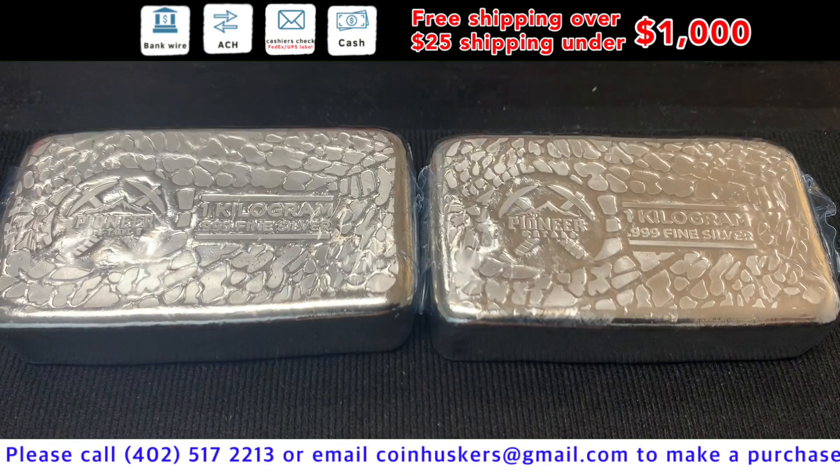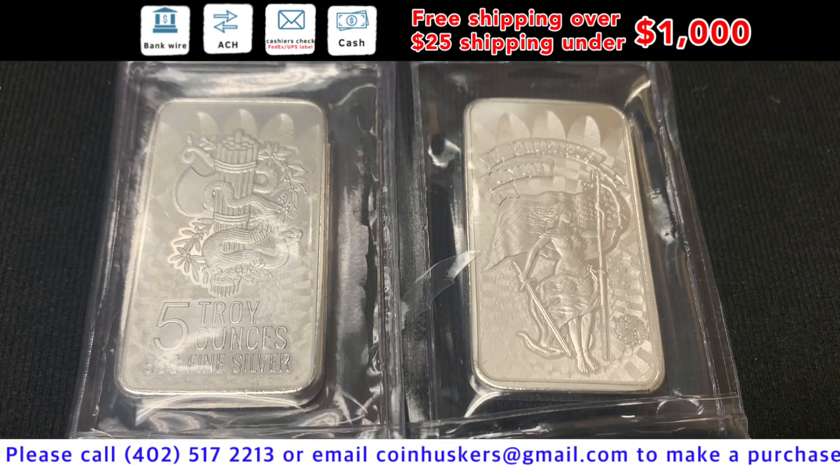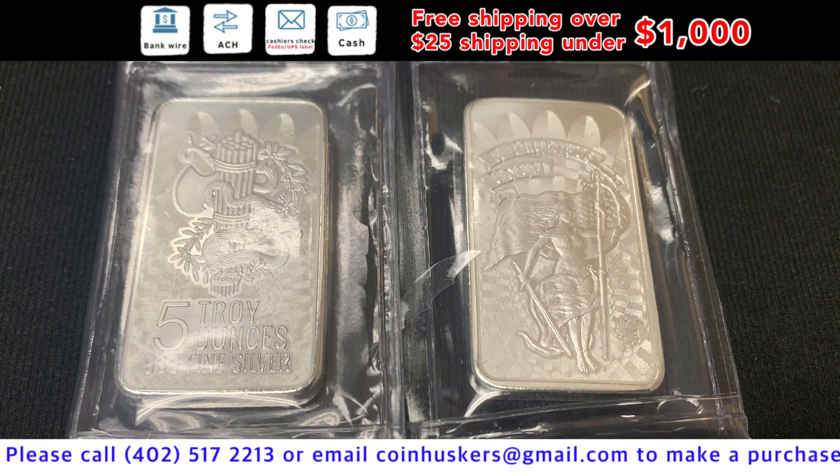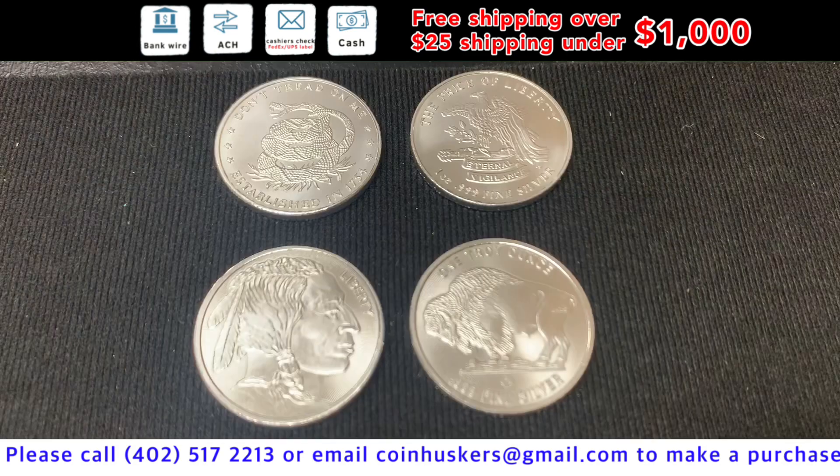10-ounce silver generic bars — just three left, at $1.50 over spot. Kilo silver Pioneer bars — have 15 available, at $1.40 over spot. White Balance Unity Liberty bars — a good stock coming later this week, at $2 over spot. One-ounce silver American Eagles — just a few left, at $7 over spot.